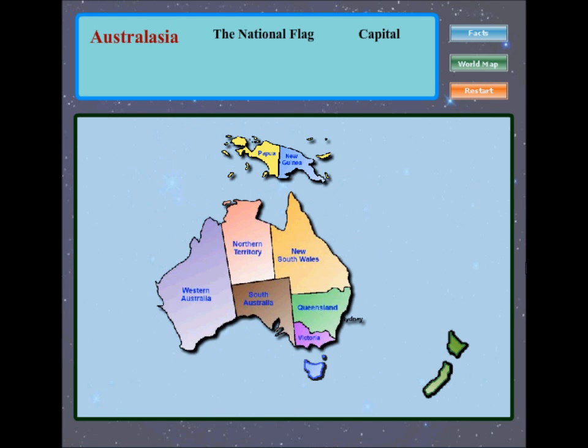Australasia is a region of Oceania comprising of Australia, New Zealand, the island of New Guinea, and neighboring islands in the Pacific Ocean. Australia. New Guinea. New Zealand.